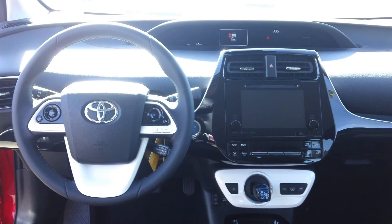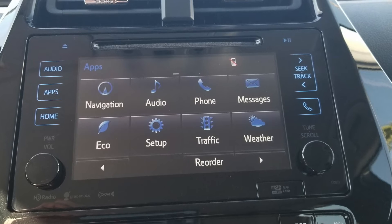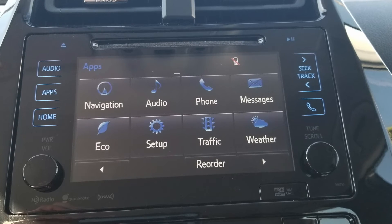Your center console display includes premium audio with integrated navigation, as well as Toyota's Entune App Suite, which allows seamless integration between your phone and the vehicle.